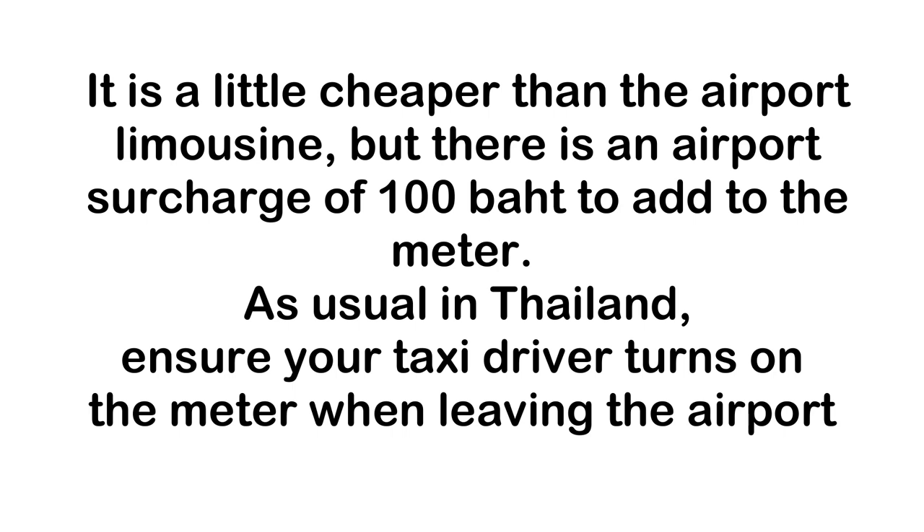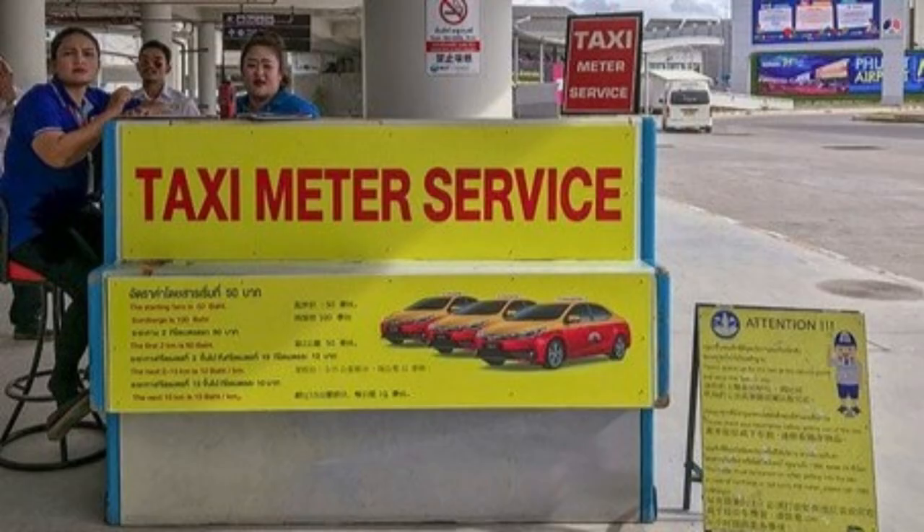As usual in Thailand, ensure your taxi driver turns on the meter when leaving. These taxis are suitable for 2 people with not a lot of luggage. A taxi ride from the airport to Patong costs 800 baht.